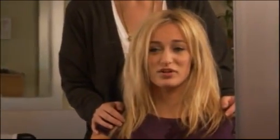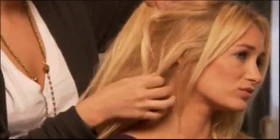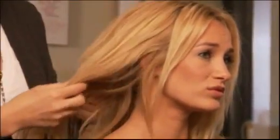Our model has dry, damaged, color-treated hair that is frizzy and unmanageable. She would like to smooth the texture of her hair while revitalizing it for added shine and natural beauty.